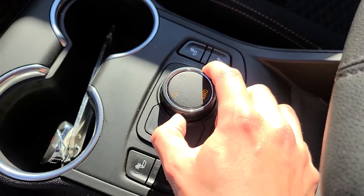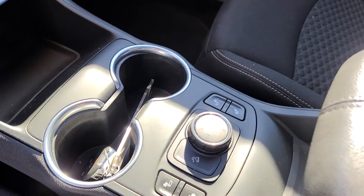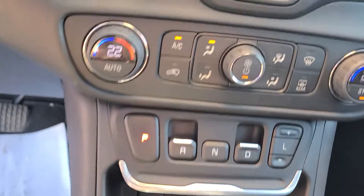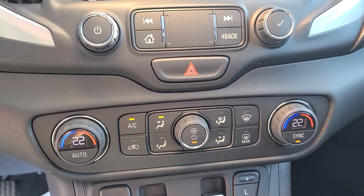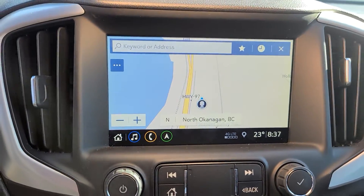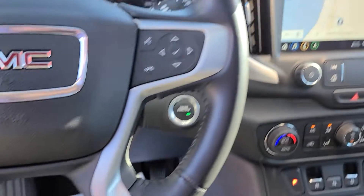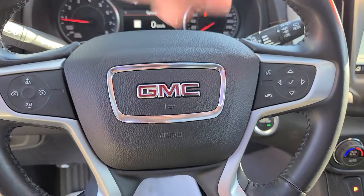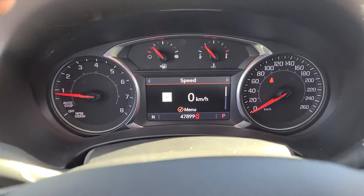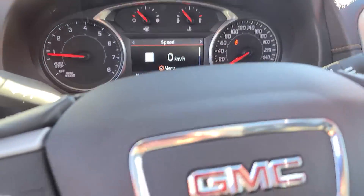You do have an all-wheel drive selector here so you can toggle between two-wheel drive, all-wheel drive, and then an off-road mode as well. This is equipped with a dual climate control system with air conditioning. You do have the factory navigation unit as well as Apple CarPlay. You do have some steering wheel mounted controls — cruise control controls on the left, and then some voice command and audio controls on the right. Currently today we're sitting at 47,899 kilometers.